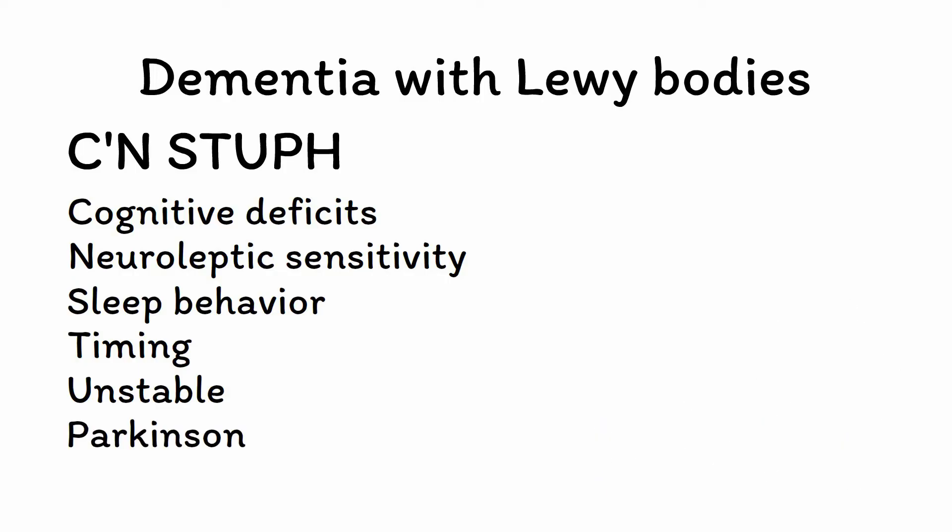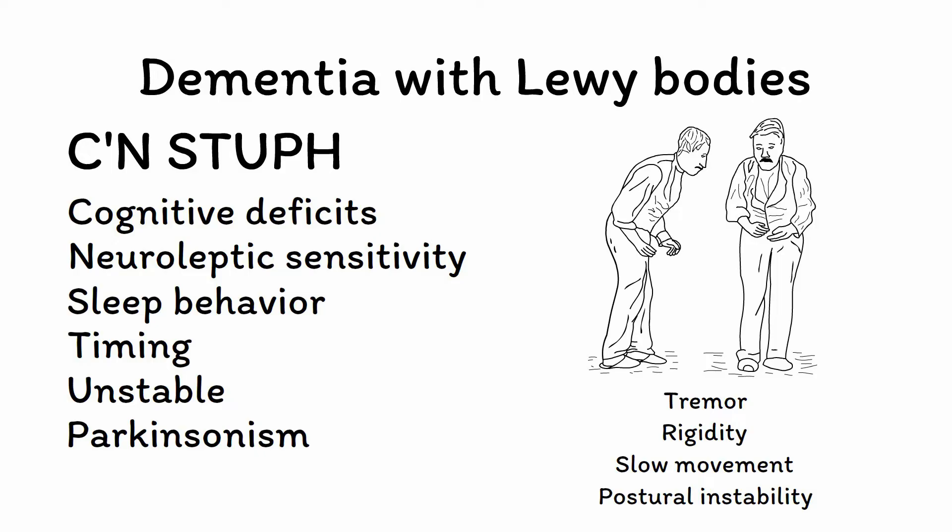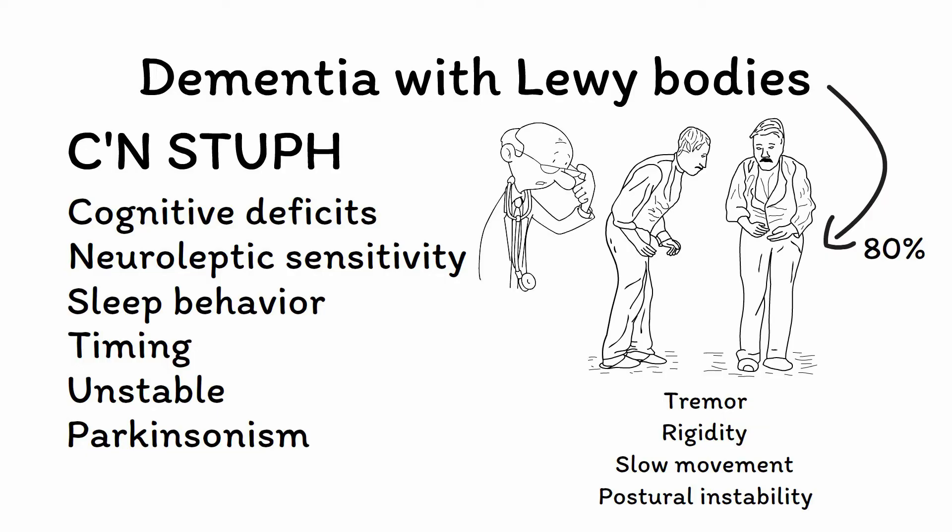P is for Parkinsonism. Parkinsonism is a collection of motor deficits including tremor, muscle rigidity, slow movement, and postural instability. While traditionally associated with Parkinson's disease, these signs play a major role in DLB as well. Over 80% of patients with DLB show signs of Parkinsonism on exam, including a slow or shuffling gait, reduced facial expressions, and stiff movements. For this reason, a thorough motor exam should be performed on every patient suspected of having DLB.